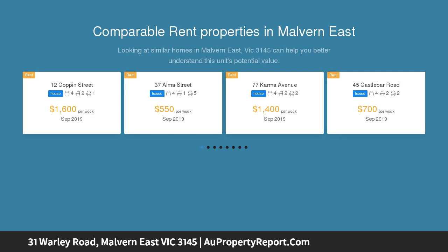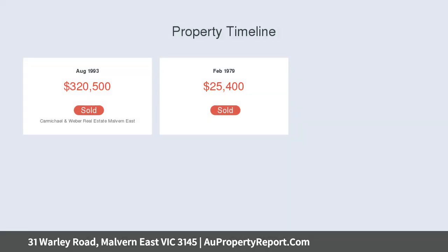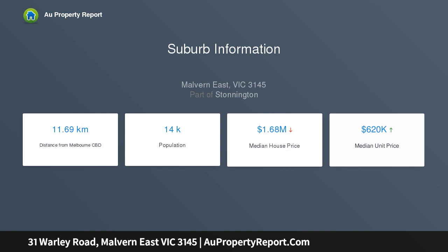This blue-chip residence boasts grand proportions and towering ceilings, catering for family-oriented living over two expansive levels. Bright, spacious and instantly inviting, the ground level comprises an impressive repertoire of living and entertaining spaces.